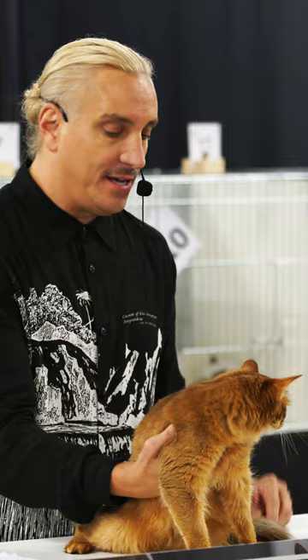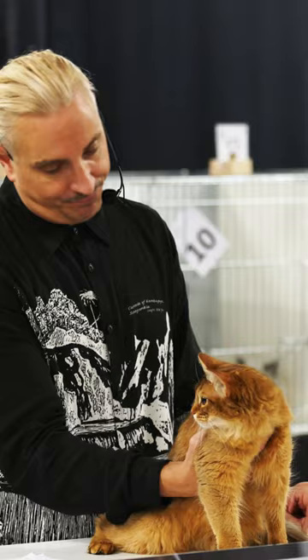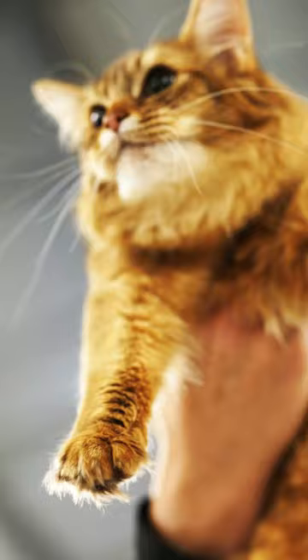This is a young female and a wonderful example of the Somali breed. Today, my eighth best.